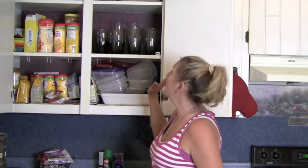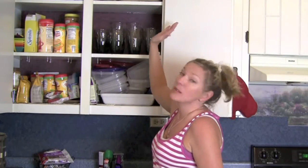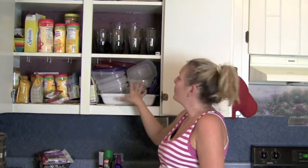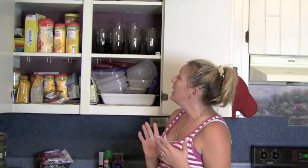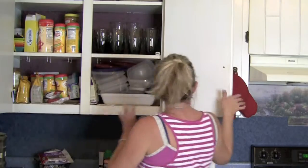And in this cabinet I have just random stuff. At the very top — which you can't see — there's random stuff. Then glasses, and then Tupperware, plastic, whatever. Food items — well, not really food, but it's like nuts, coconut oil, peanut butter, coffee, creamer — random stuff. Just lots of stuff there.